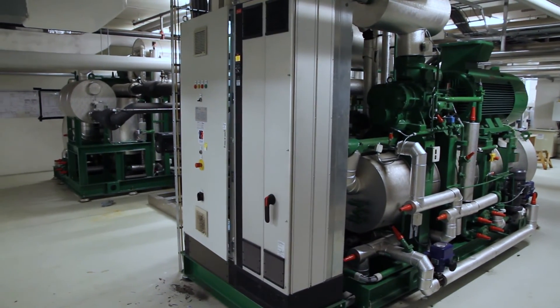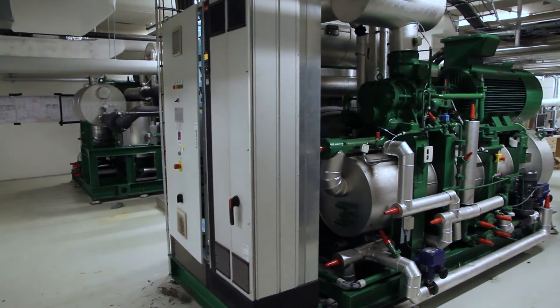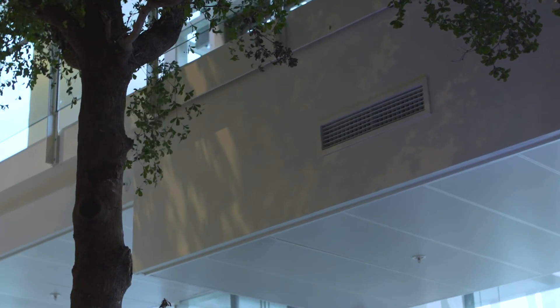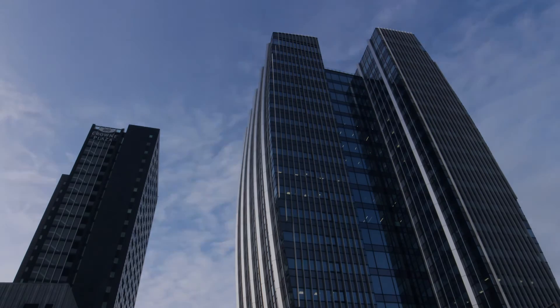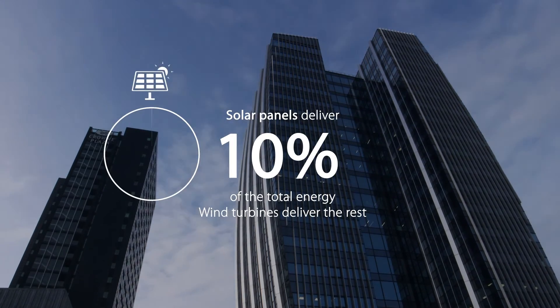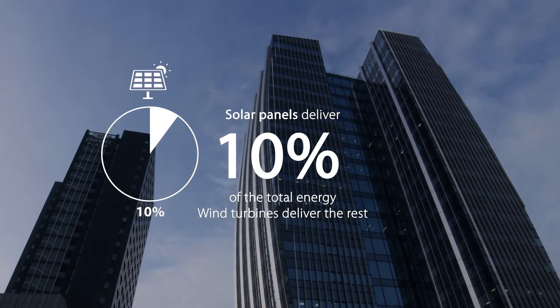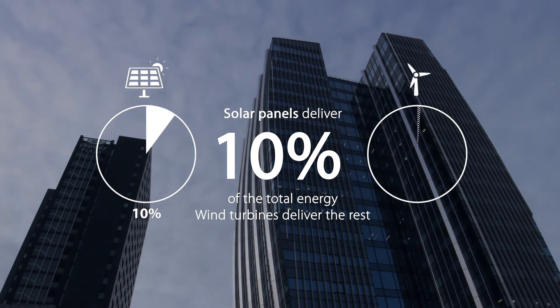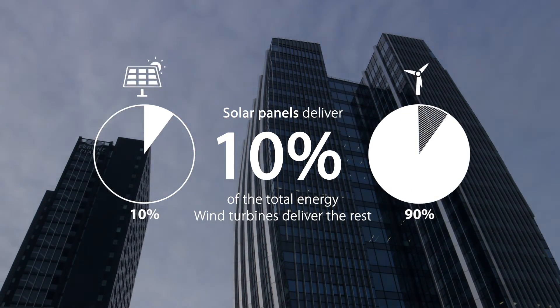VLT HVAC drives control the heat pump's compressors with high efficiency and adapt the heat capacity continuously. On the outside, integrated solar cell panels produce 10% of the hotel's electricity consumption. The rest is sourced in the form of green energy from wind turbines.